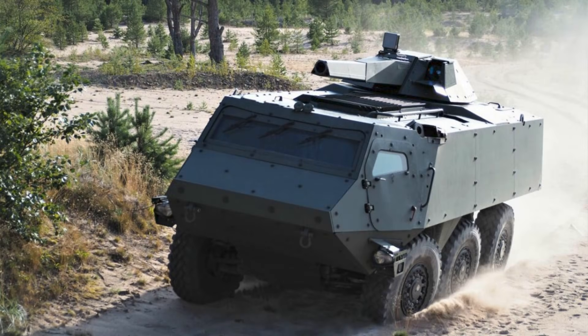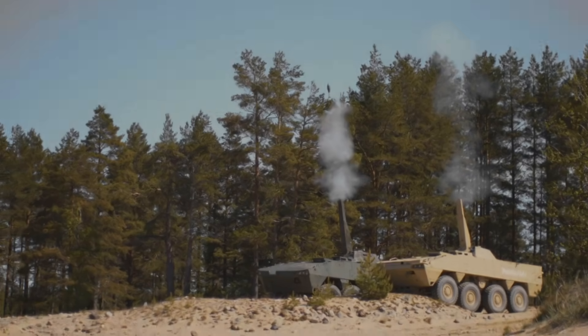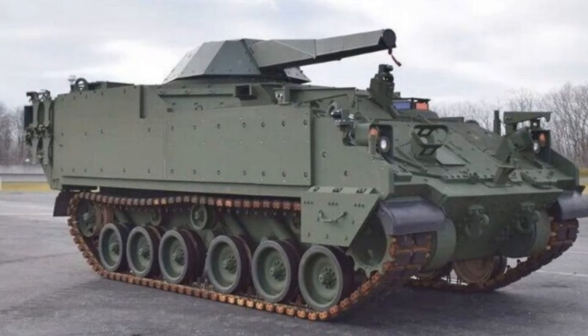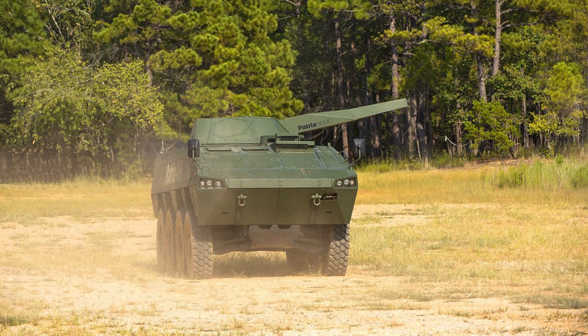A self-propelled mortar is one of the most brutally practical tools on a modern battlefield. It is indirect fire that can travel with the maneuver force, deploy quickly, deliver a short, intense burst of rounds, and then relocate before counter-battery fire or drones pinpoint the position. That shoot-and-scoot concept is not new, but the need for it is exploding, because the front line today is being watched by persistent, cheap, and expendable eyes in the sky. If you can't move quickly, hide effectively, and fire fast, you don't survive long.